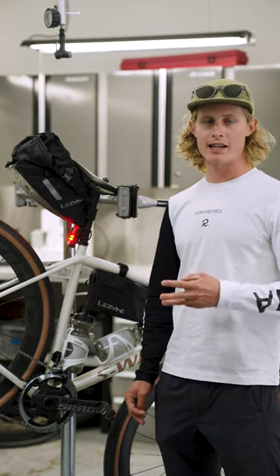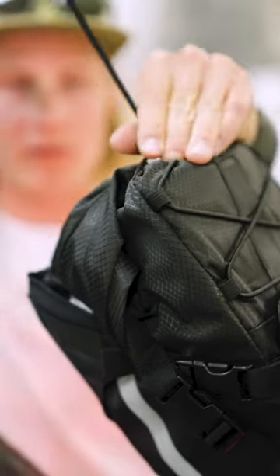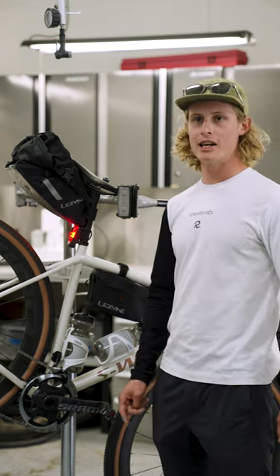I'm going to be running the three largest caddies that Lezyne makes, carrying a lot of stuff over three days. I'll be pairing that with the Flow side load cages.